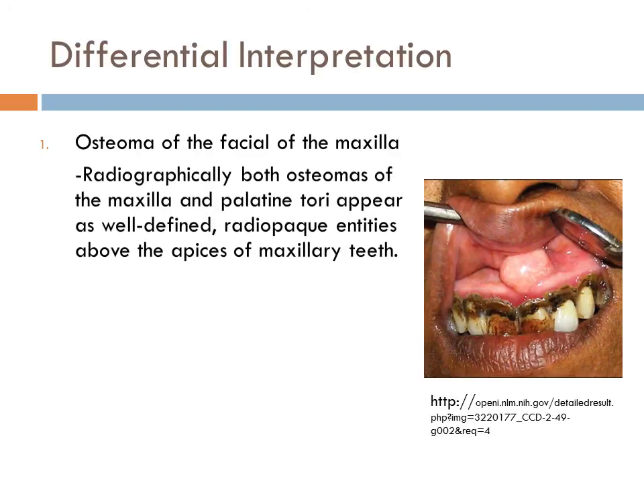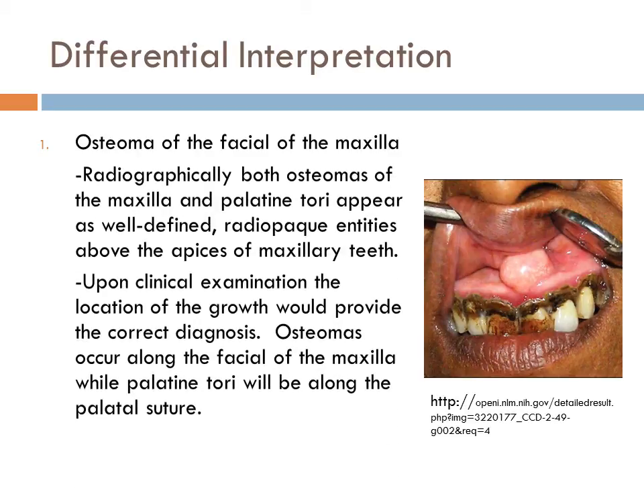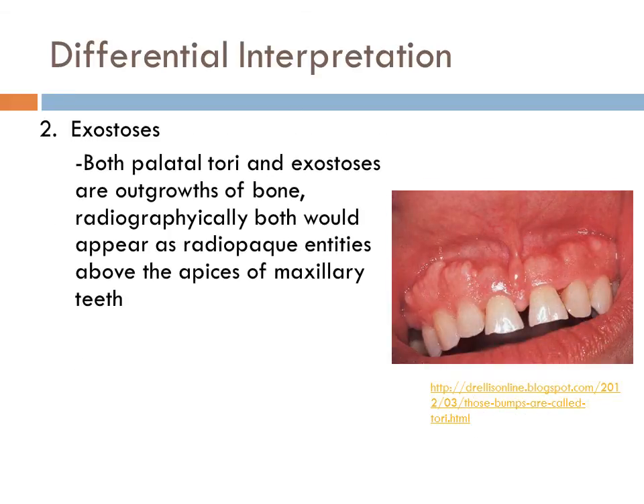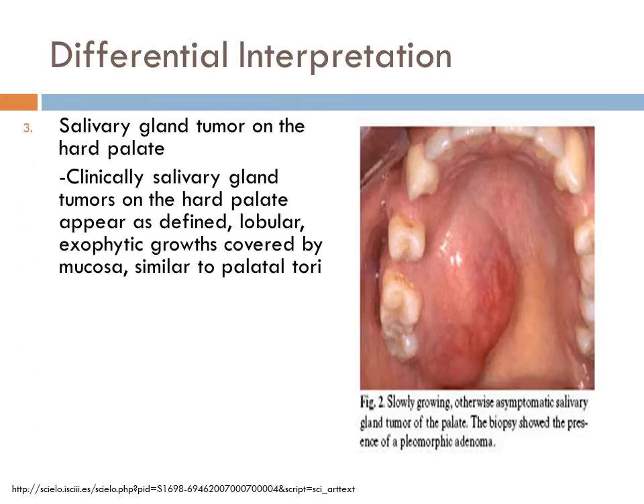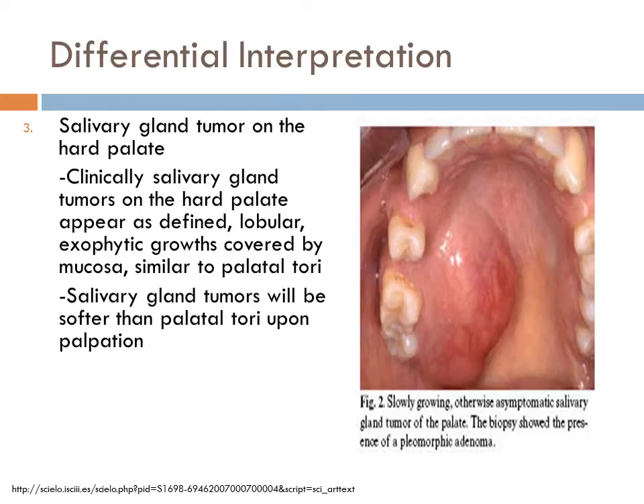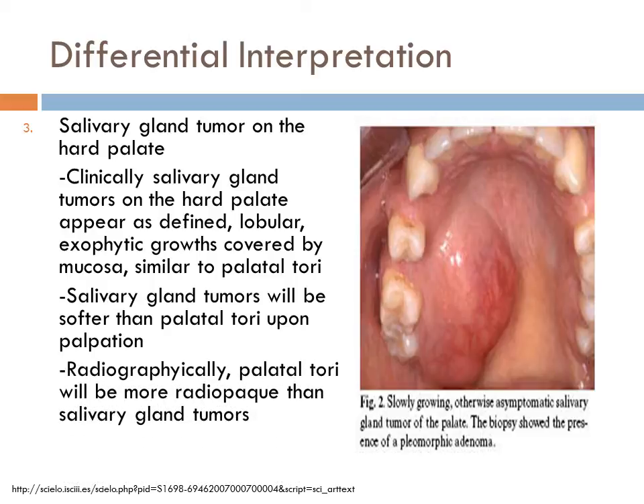The first differential interpretation is an osteoma of the facial aspect of the maxilla. Both palatal torii and osteomas appear as well-defined radio-opaque entities, but upon clinical exam, osteomas occur on the facial aspect of the maxilla. The second differential is exostosis; both appear as radio-opaque entities, but upon clinical exam, exostosis are on the facial aspect of the maxilla. The third differential is a salivary gland tumor of the hard palate; both will appear as exophytic growth, but a salivary gland tumor will be softer on palpation and less radio-opaque.